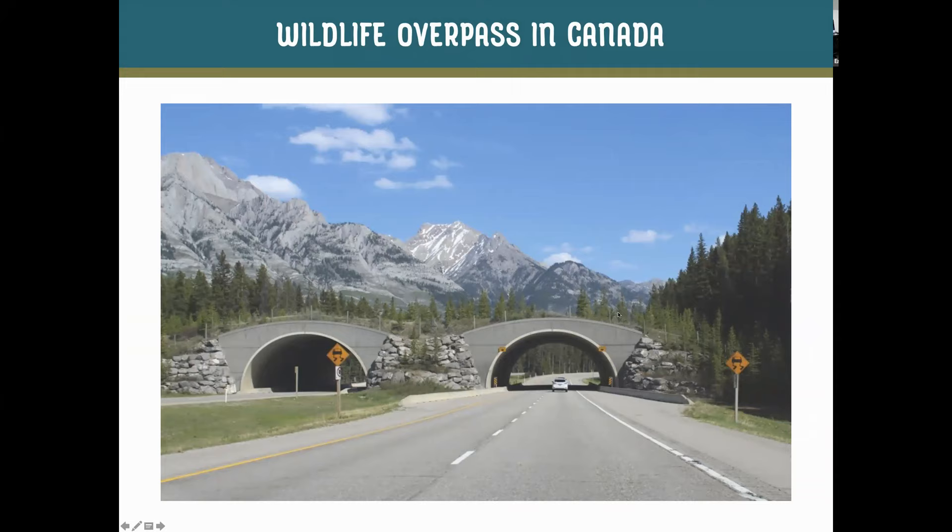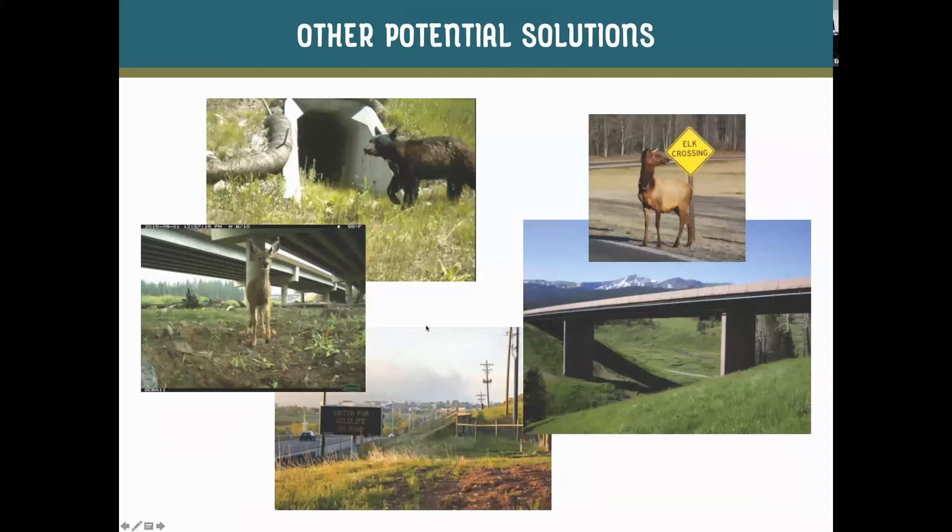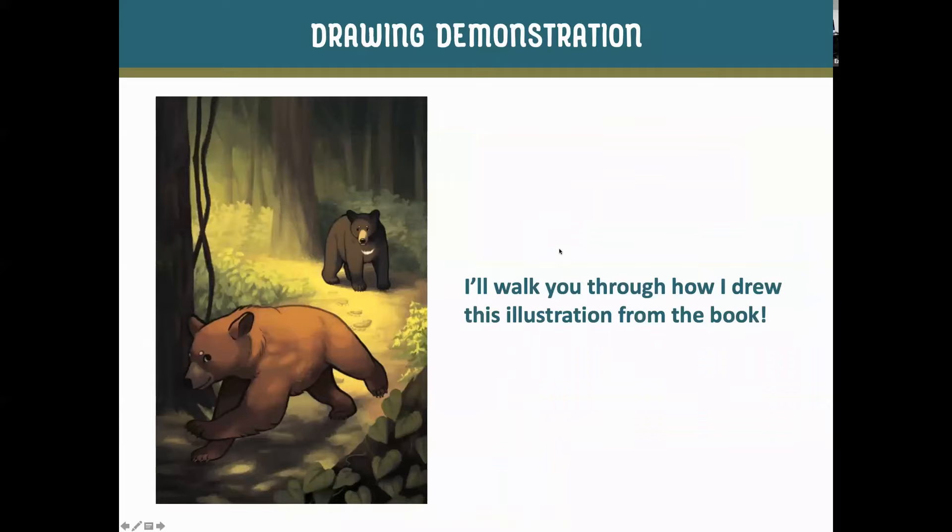In Canada they built an overpass with plants on top so it feels more natural to the animals — pretty much every type of animal will use it. It can be expensive, but it's one of the most successful ways to help animals cross safely. Culverts can feel really dark and animals may feel trapped in them. When there's not a lot of money for a project, road signs with deer silhouettes can help alert drivers, though they might not be enough to prevent someone from hitting a deer. There are a few different options covered in the book.